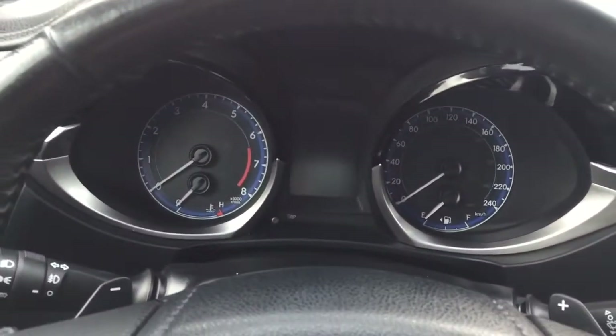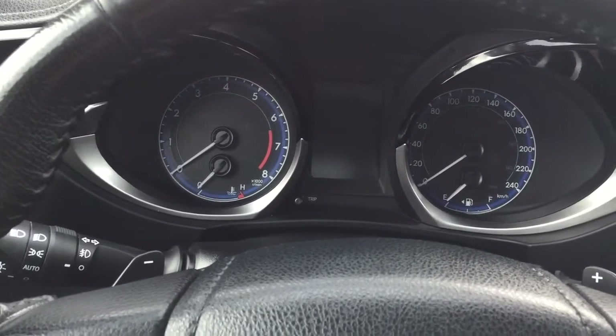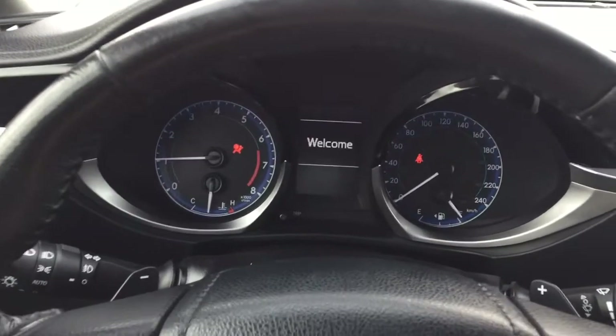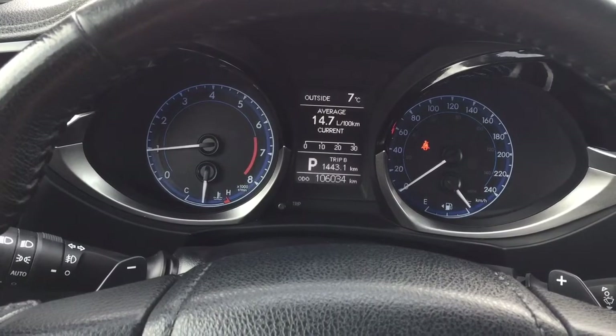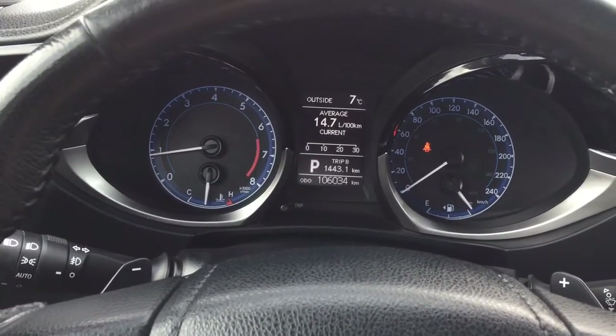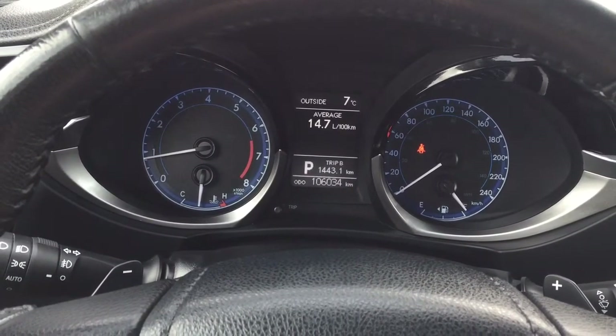I'm going to start up the vehicle to show you a couple of additional features. Taking a look at the multi-informational display, you'll see options including average fuel economy, and by hitting the display button on the steering wheel you'll find your cruising range and other additional features.